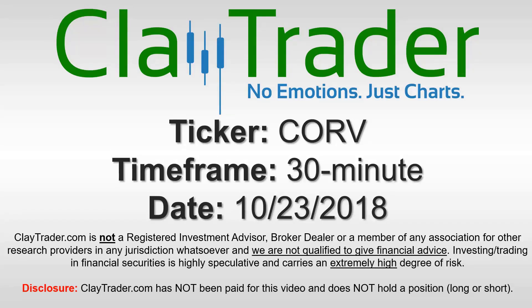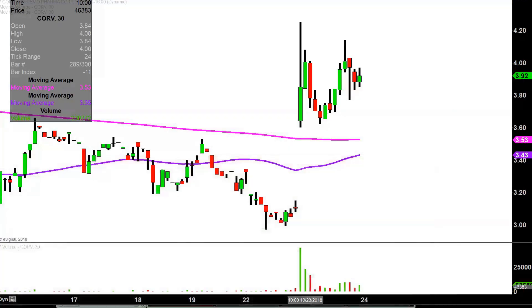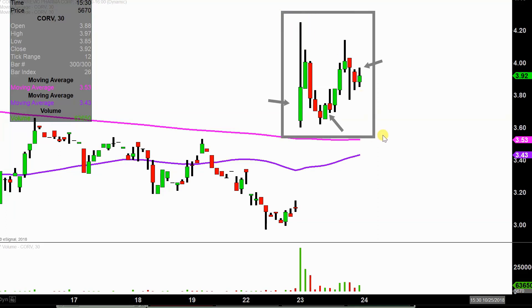Hey, it's Clay, and this will be a video chart on ticker symbol CORV. We will take a look at the 30-minute time frame. In case you're new to charts, instead of each one of these candlesticks representing one day's worth of price action, each one represents 30 minutes. So while this may look like several days worth of time, it's actually today's price action broken down into 30-minute time slices.